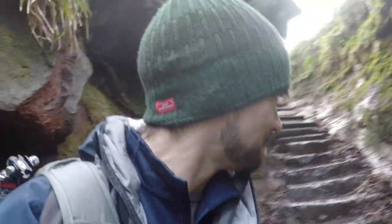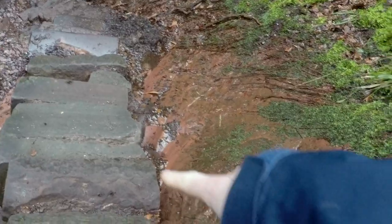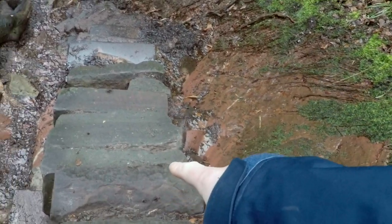So I've started the descent into the Devil's Pulpit and so far the only thing that seems devilish is these steps going down — like wow, they are not easy. They look sketchy, they are sketchy, and they look like they're about to just fall out. Right, I'll see you at the bottom.